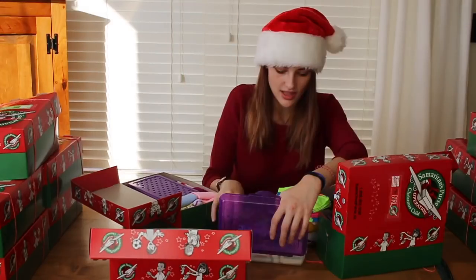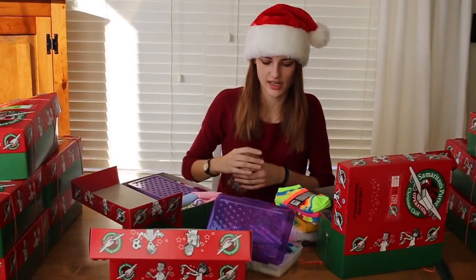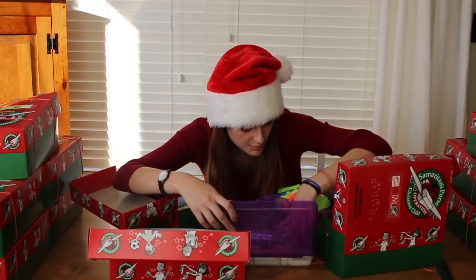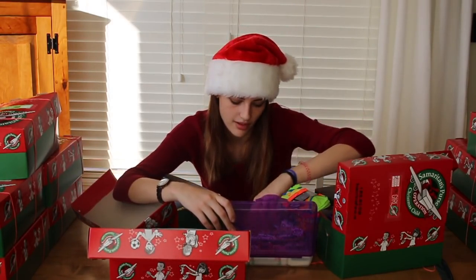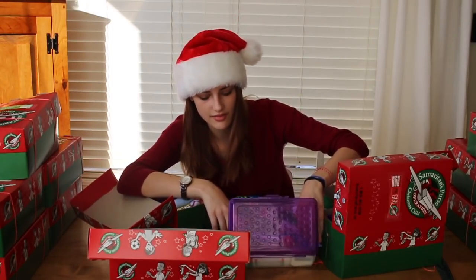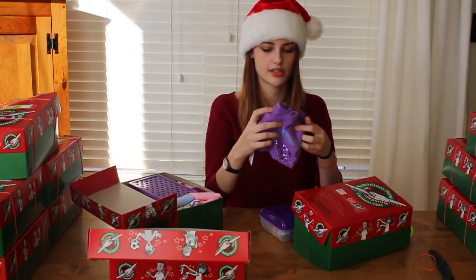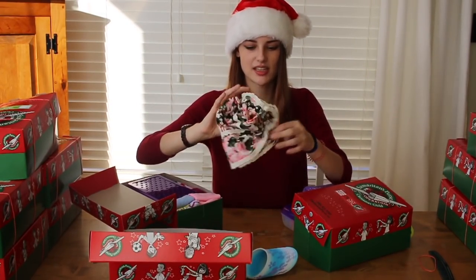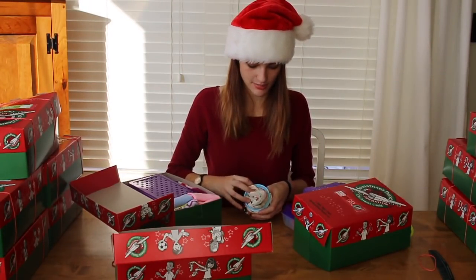A big inflatable beach ball, tons of stickers — flowers, butterflies — these little fake earrings that I liked when I was a kid, zipper bracelets, cute erasers and earrings, pens, pencils, and soap. Some of the girls also got little shirts. Oh, she got a slinky — totally forgot about that, some of them got slinkies. And a super cute skirt that I had to fold inside the slinky because it was taking up too much space.